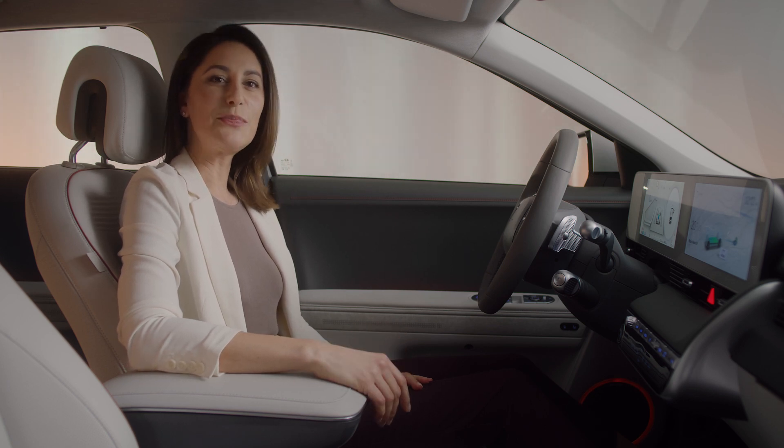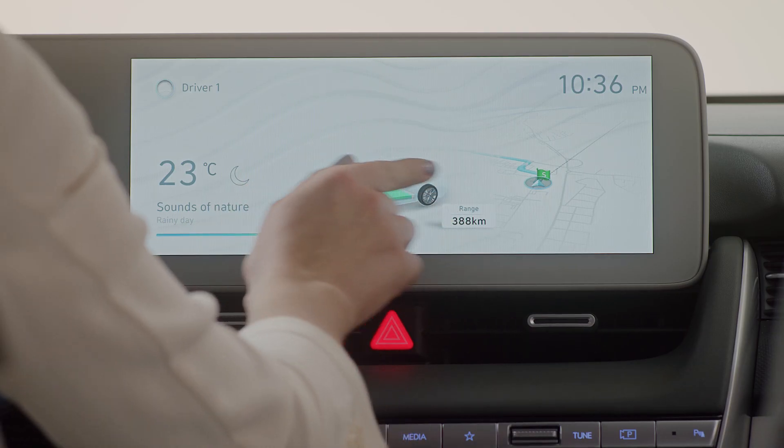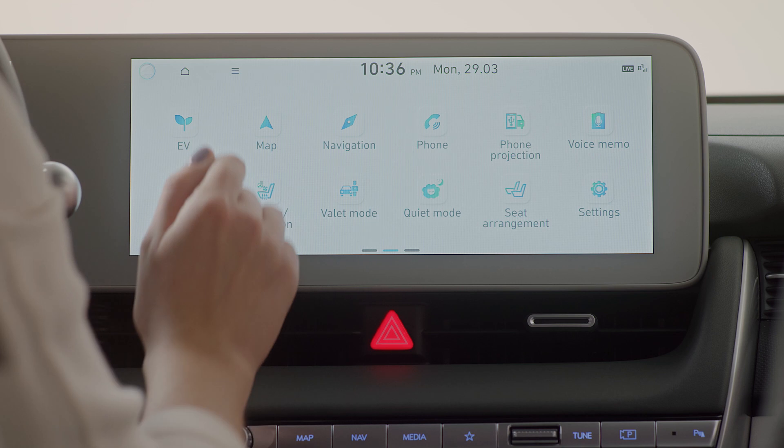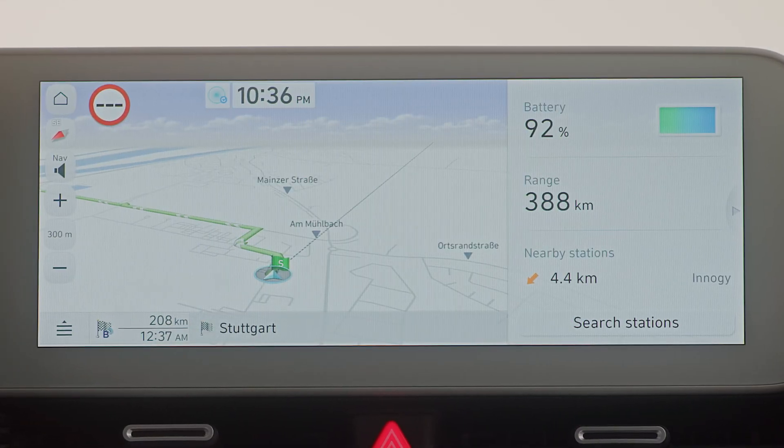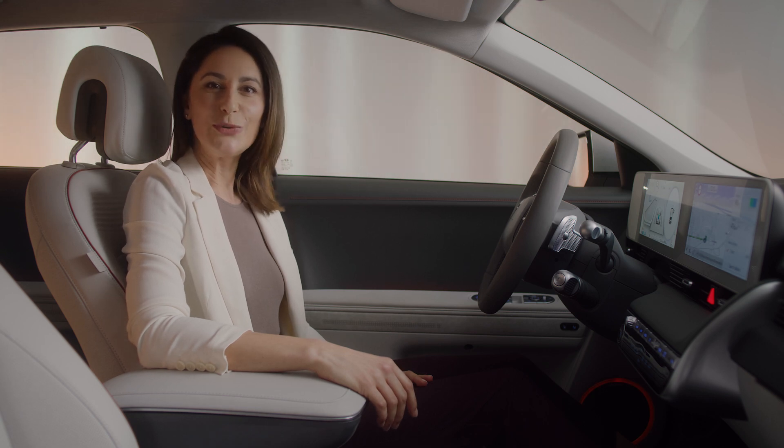driving routes are calculated on a powerful server inside the BlueLink cloud environment. This ensures more accurate traffic forecasting, more precise times of arrival and more reliable route calculation.